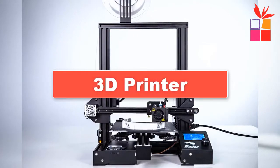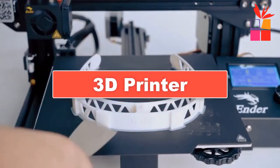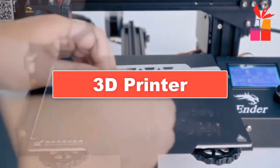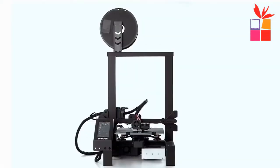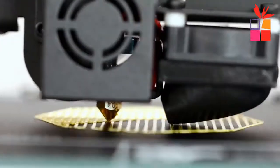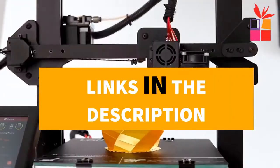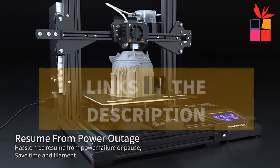Hey guys! In this video, we're going to be checking out the top 5 best cheapest 3D printers of 2021. I made this list based on my personal opinion and research, with products ranked based on their quality, durability, price, and more. I've included options for every type of consumer, so if you're looking for the best 3D printer money can buy, there's a product for you. If you want more information and updated pricing on the products mentioned, be sure to check the links in the description below.